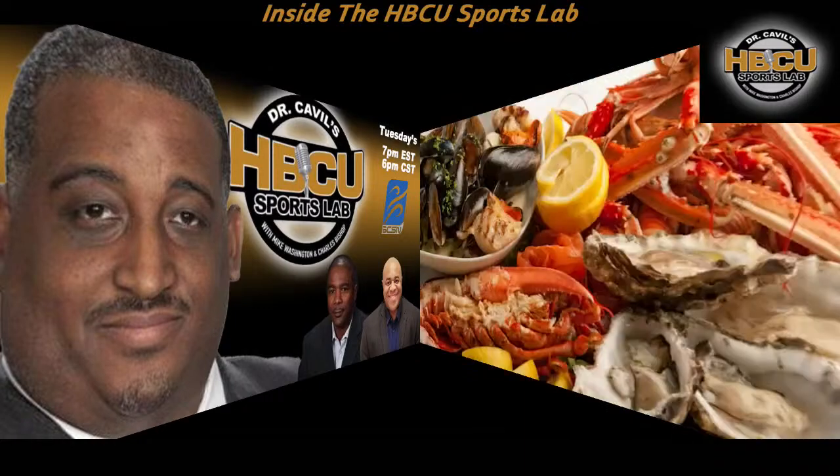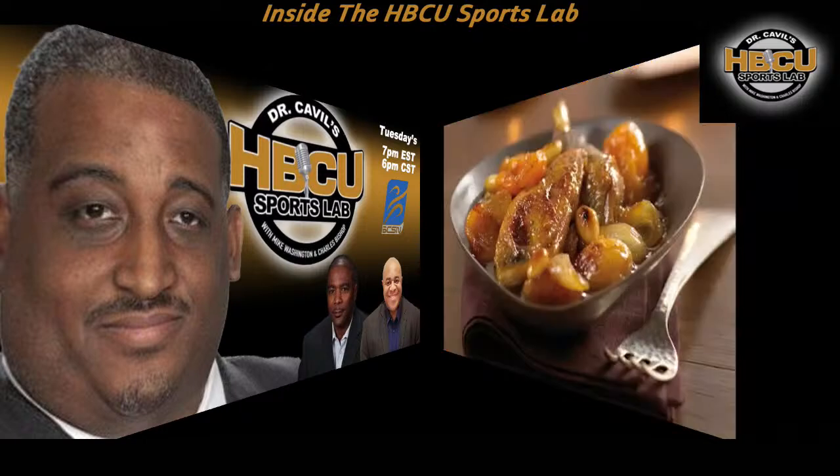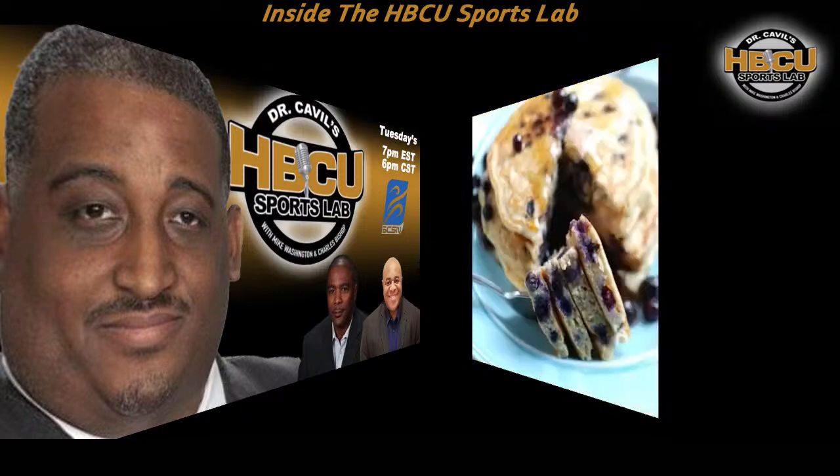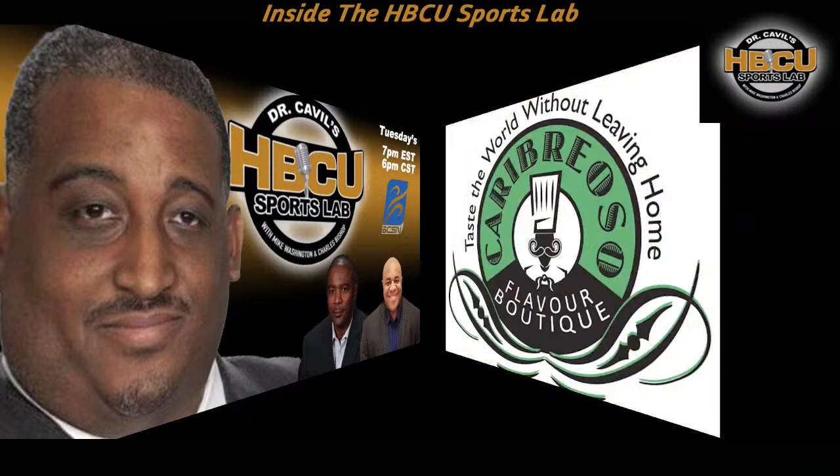Vanilla smoked sea salt seasoning is for seafood. The tarragon and fennel bring out the natural sweetness in seafood. It's also great in rice dishes, on yams, asparagus, blueberry pancakes, and believe it or not, chocolate chip cookies. Vanilla smoked sea salt adds a salty and savory component to sweet dishes that creates a symphony for the palate.